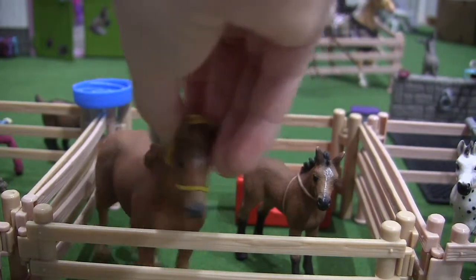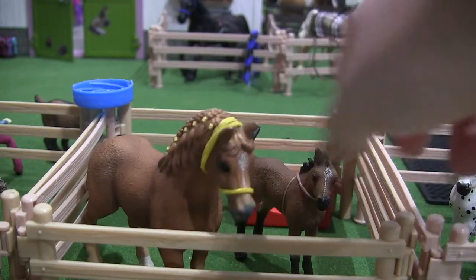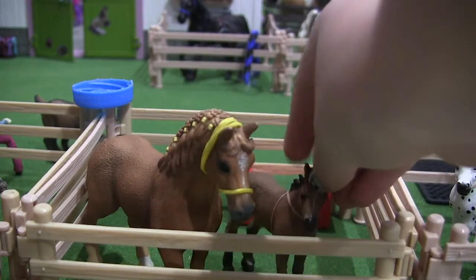Next, we have this horse. She is a quarter horse, I think. This is Penny — her name is Penny. And her baby's name is Dash.